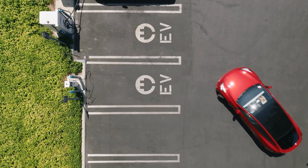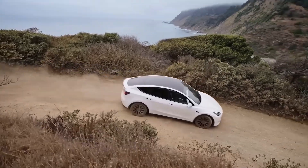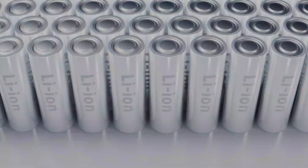If you're curious about the future of electric vehicles, Tesla's 4680 cell is definitely something to keep an eye on. It has the potential to revolutionize the industry and make sustainable transportation a reality for everyone.